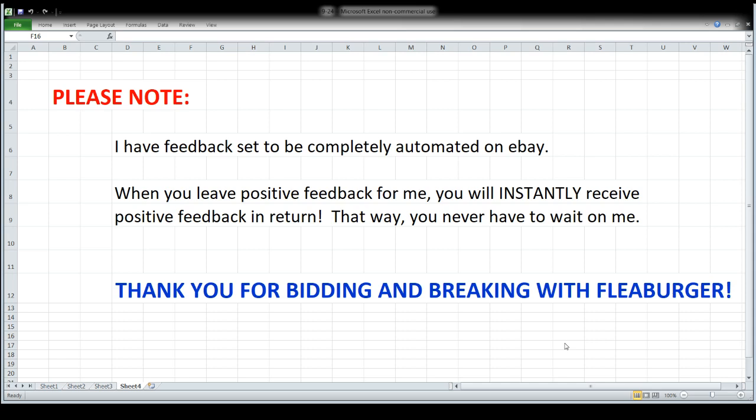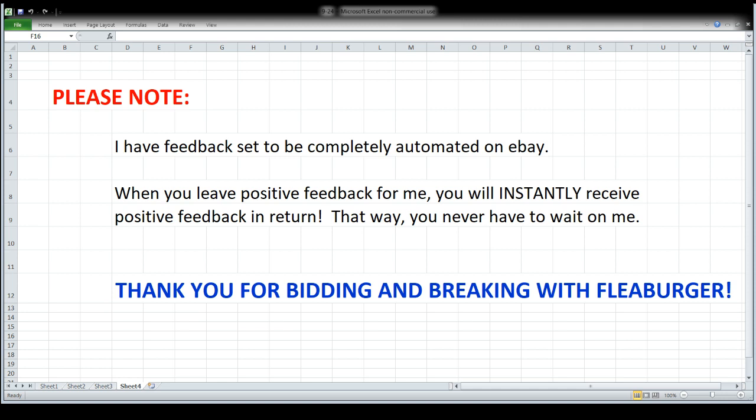We do have a little information to go over before we get started. First up, feedback is 100% automated on eBay, done so you never have to wait on me - any time you leave positive feedback for me you instantly get positive feedback in return. And of course thank you - I appreciate you bidding, breaking, and most importantly paying. Those of you who actually pay, I really appreciate it. Not so much the people who like to bid and not pay.